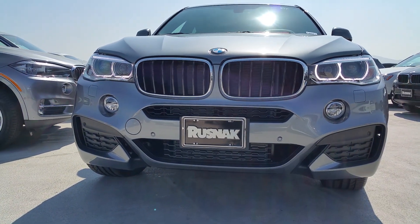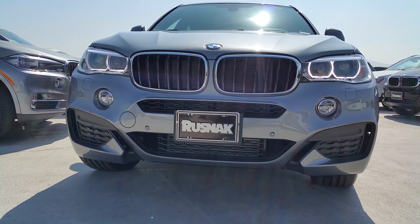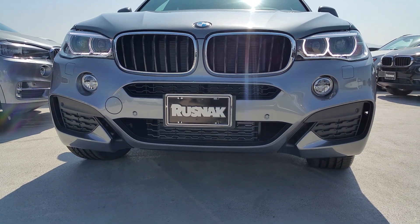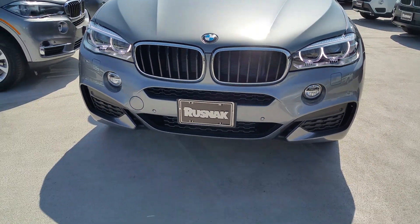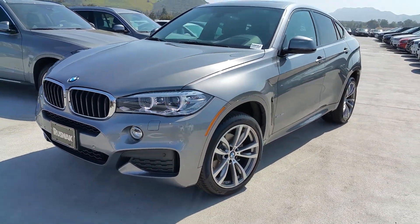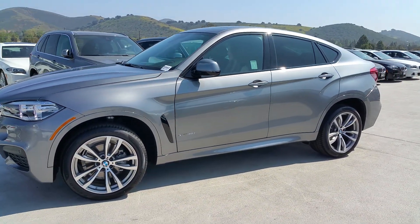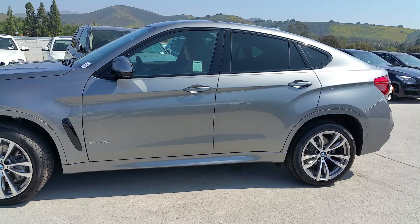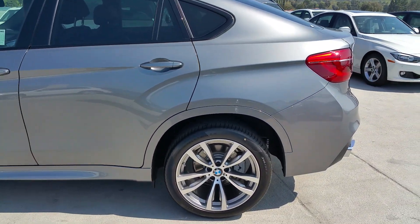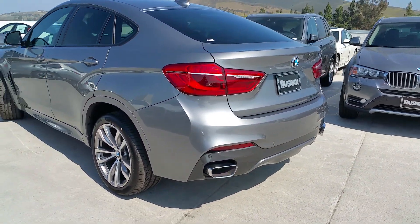This one's got your M Sport package, so you've got a completely modified front and rear bumper, some awesome 20-inch wheels. You can see it's got the new halos. This one has the standard xenon headlights — they are bi-xenon and adaptive. The outside light will turn up to 15 degrees when you go into turns. This one's in Space Gray Metallic. The car weighs 4,750 curb weight, just under 194 inches long, and you've got 8.3 inches of clearance.